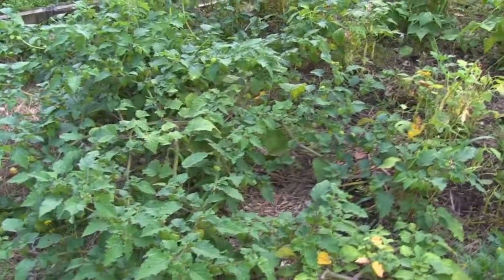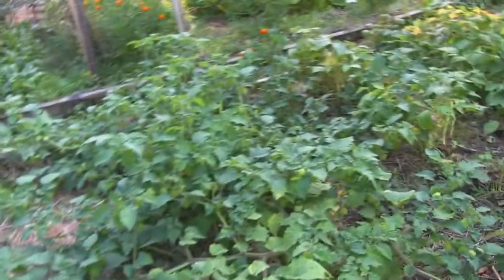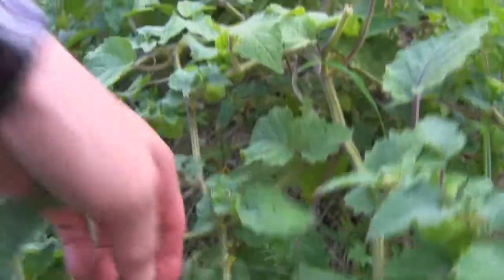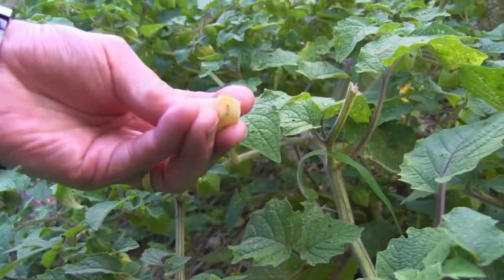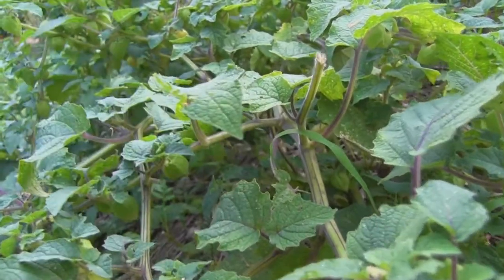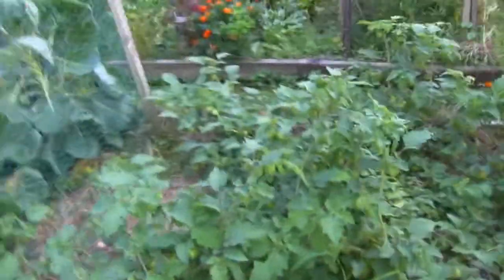The Aunt Molly's ground cherries are doing great. They're spreading all over the place, which is what we expected. These are the gardener's treats — when they turn yellow like this and are yellow on the inside, that means they are ripe and ready. Let me show you this little clip, because I'm not the only one that likes Aunt Molly's ground cherries.